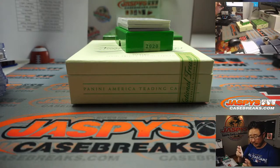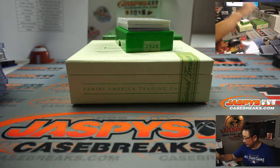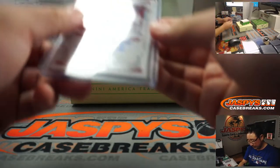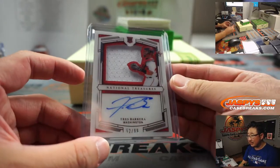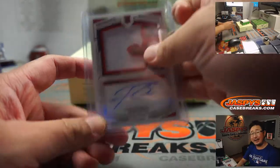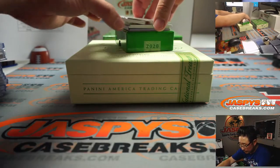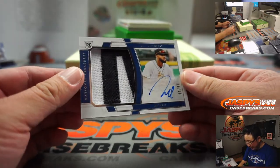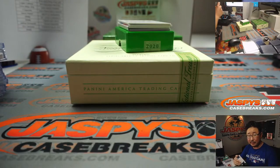They announced the World Series MVP the night they clinched — it was Corey Seager. Yeah, they do it right after the game. There's Tress Barrera, 52 out of 99 for the Nationals — Nationals 2 — Alex V with that. 81 out of 99, that's Willie Castro, big two-color patch and autograph. That's pretty cool. Tigers — that's going to be for Matthew Stubblefield.